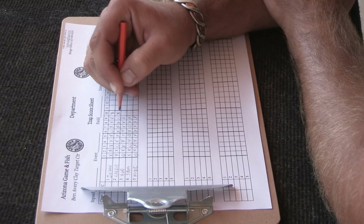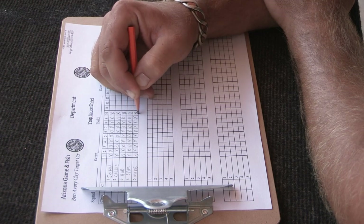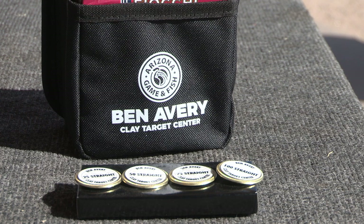It is a good idea to keep score in trap and skeet. If you get a perfect score after one, two, three, or four rounds, you can purchase a pin to commemorate that in our pavilion.